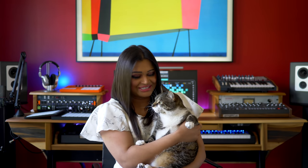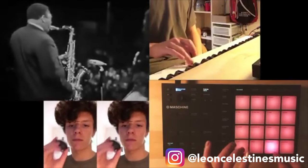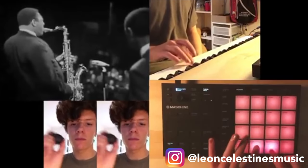This week's beat is by Leon Celestine's Music — follow Leon Celestine's Music on Instagram. And if you'd like your music featured on Sanjay C News, post it on Instagram, tag Sanjay C, and hashtag Sanjay C News.